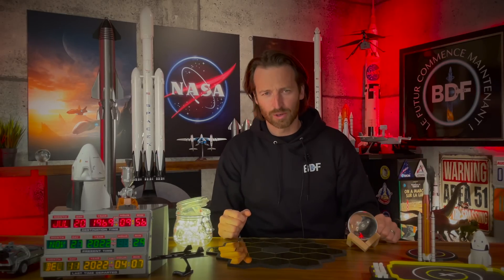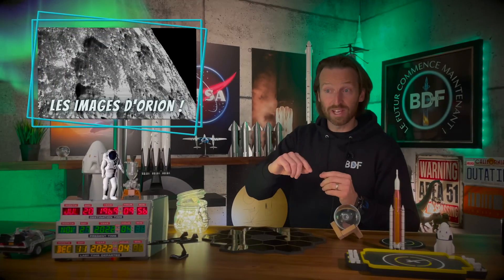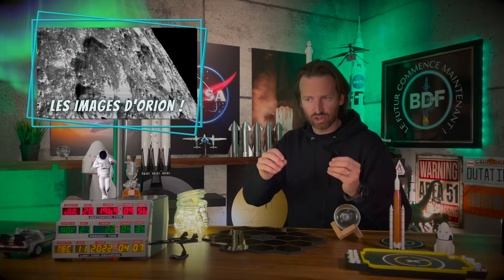Et ce sera peut-être vous, mes amis, à l'intérieur de cette merveilleuse capsule dans quelques années, on sait pas. Comme je vous le disais plus tôt, la NASA a publié ses premières images de la surface de la Lune, et elles ne sont pas extraordinaires.